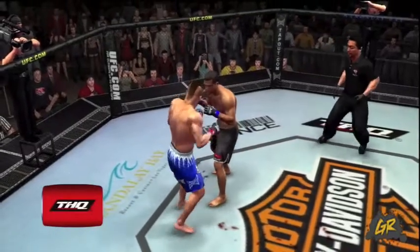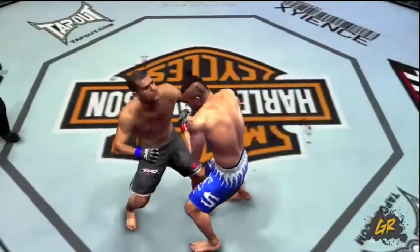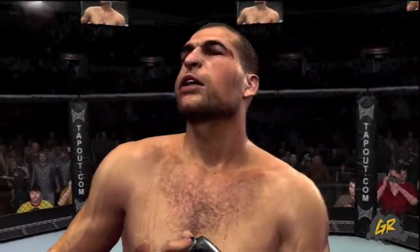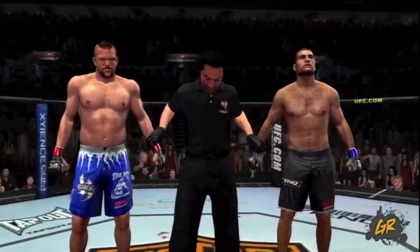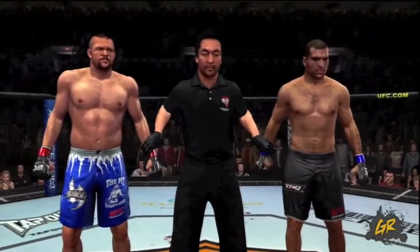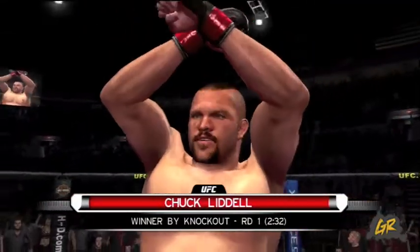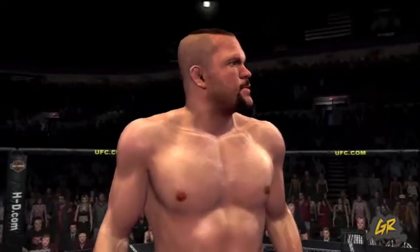It is all over! Take a look at the replay. And with our official decision, here is Bruce Buffer. Ladies and gentlemen, referee Mario Yamasaki has called a stop to this contest, declaring the winner by knockout: The Iceman! The Iceman, Chuck Liddell, the winner by knockout.